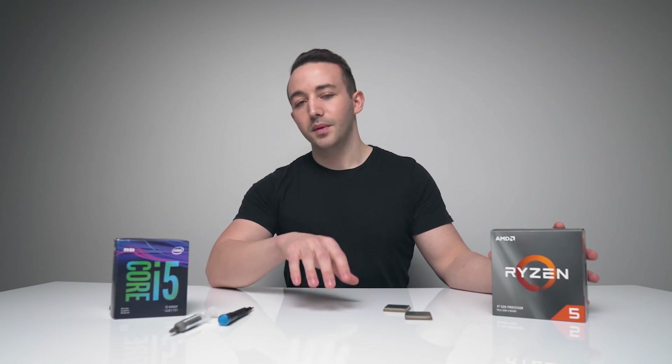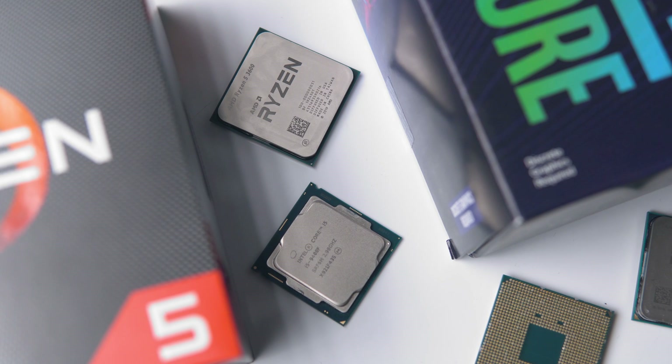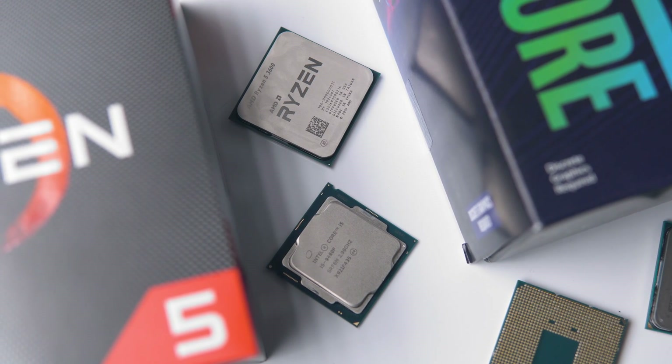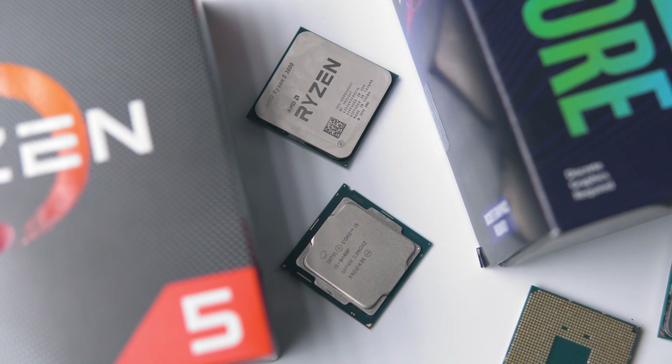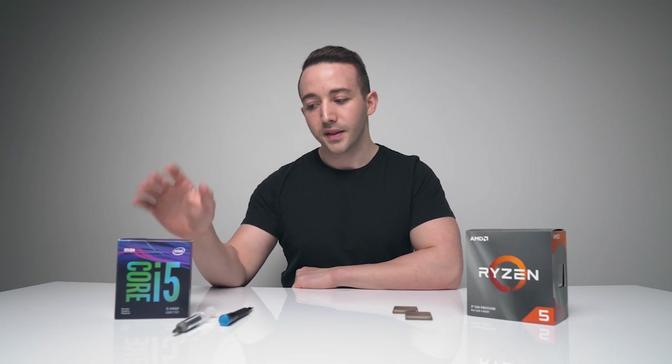Hey, what's going on guys? Hope you're doing well. Today we are finally testing the Ryzen 3600 in gaming performance and production workloads. The most comparable CPU on the Intel side to compare this to is the i5-9400F. If you're currently in the market for a mainstream gaming system around the $1,000 to $1,500 mark, these two CPUs are probably the ones you should be looking at.